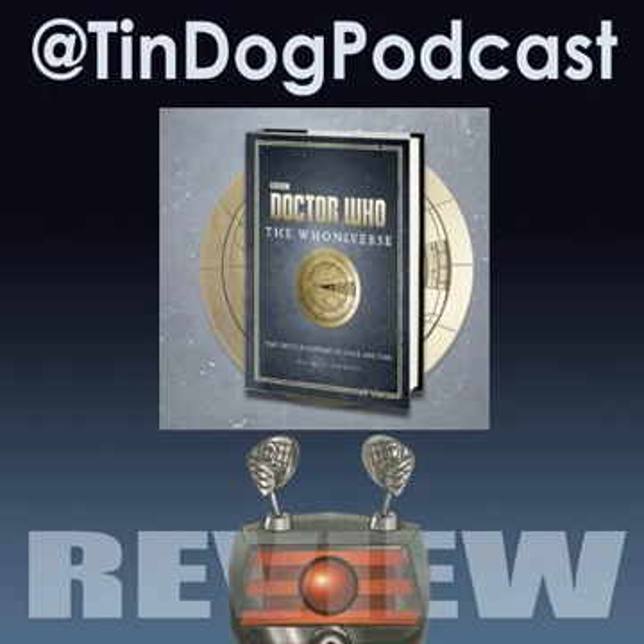Welcome to the Tindog Podcast. On this, the fourth attempt at recording this particular review, it's as if none of my equipment wants me to tell you how good this book truly is. Doctor Who: The Whooniverse — The Untold History of Space and Time by George Mann and many, many others. I can't repeat what I've already said because all I've done is gone on about how utterly brilliant this book is.